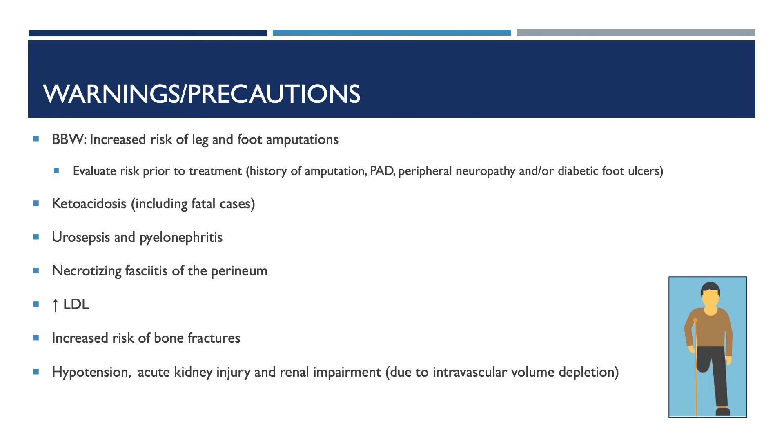Some warnings and precautions to be aware of: Invokana contains a black box warning for increased risk of leg and foot amputation. Healthcare providers should evaluate risk prior to treatment, including history of amputation, peripheral artery disease, peripheral neuropathy, and diabetic foot ulcer. Additional warnings include ketoacidosis including fatal cases, urosepsis and pyelonephritis, necrotizing fasciitis of the perineum, increased LDL, increased risk of bone fracture, hypotension, acute kidney injury, and renal impairment due to intravascular volume depletion.